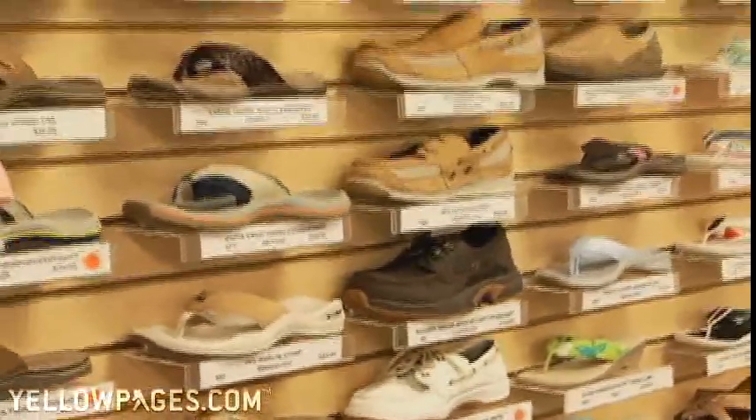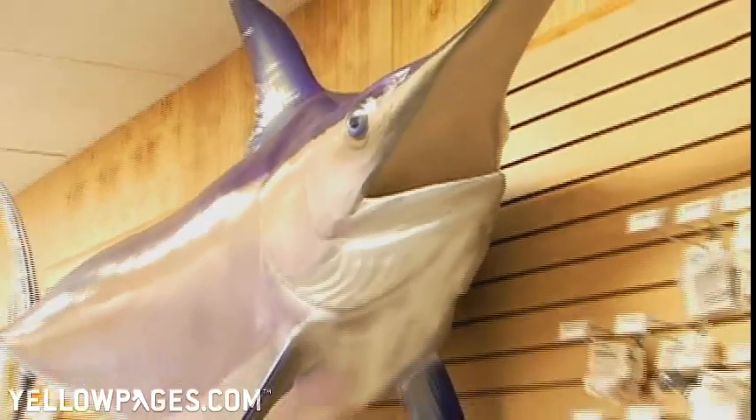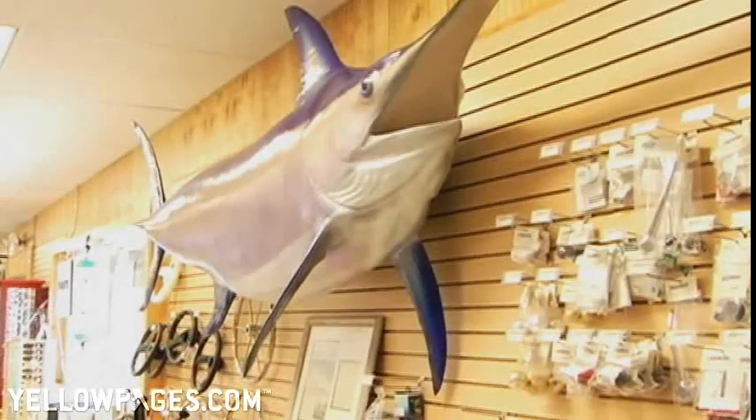We also have on display a 620-pound swordfish caught here in local waters by a local fisherman, displayed on the wall. It's really a neat sight to see.